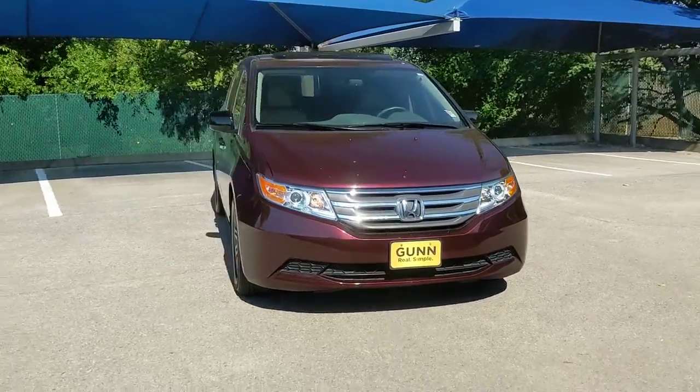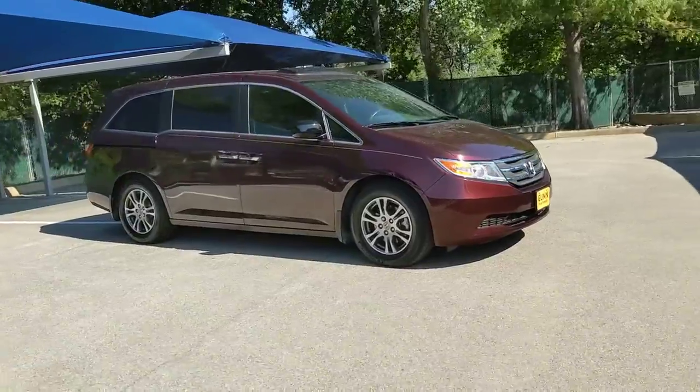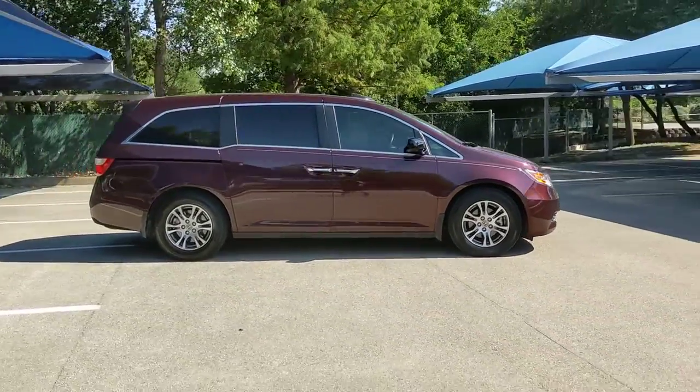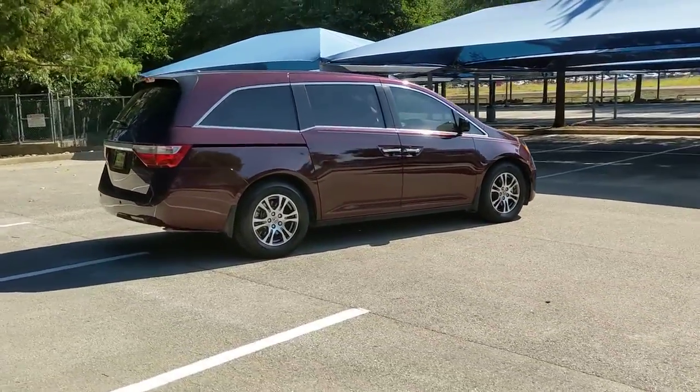Enjoy the view of this 2013 Honda Odyssey. With less than 25,000 miles on the odometer, this vehicle stands out from the rest. You'll feel safe and relaxed on every excursion in this comfortable and stylish Odyssey.